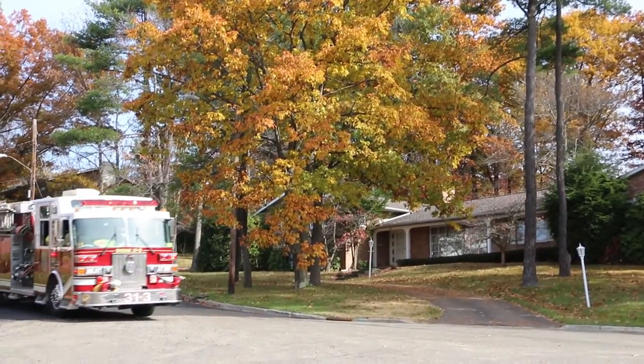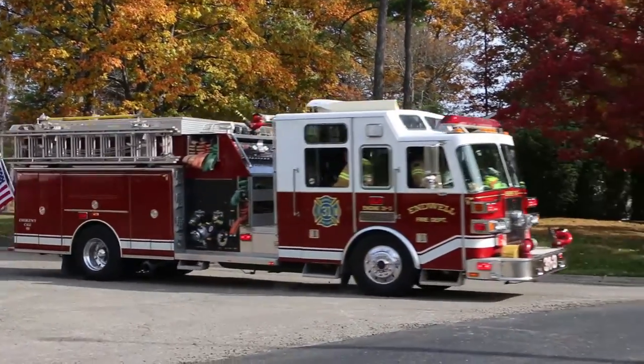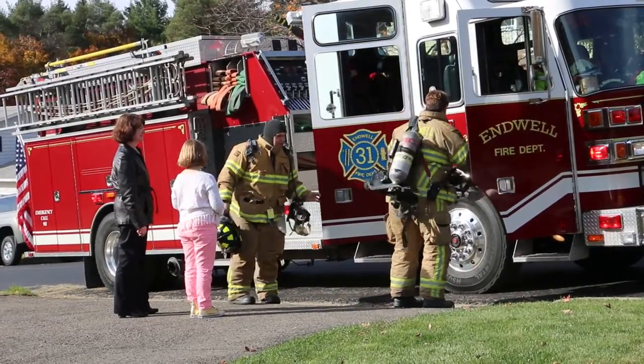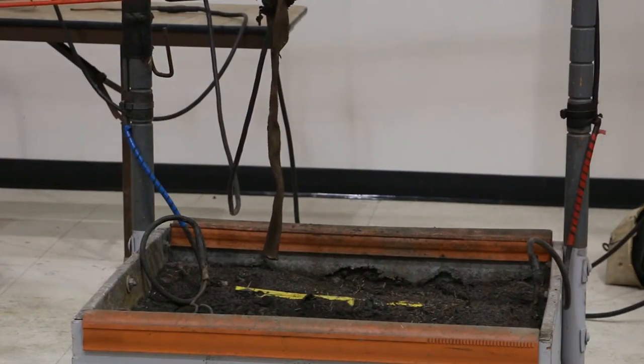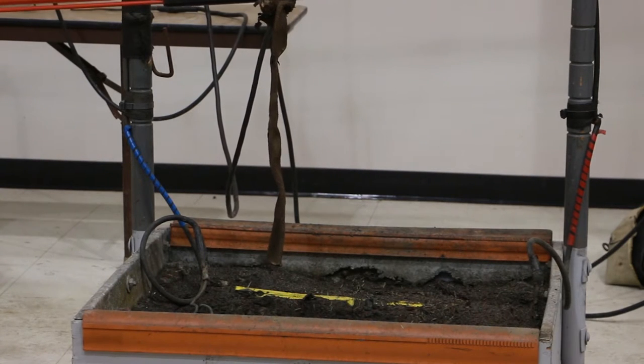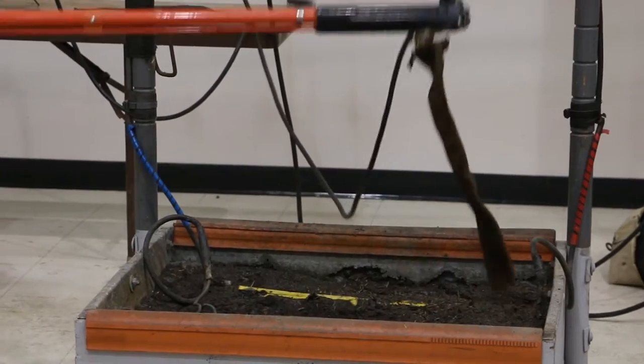When you come to an emergency situation, don't rush in before taking a good assessment. If you were to drag a fire hose across an energized area, not only the person dragging the fire hose could be in trouble, but also any personnel that are near or on the fire engine.